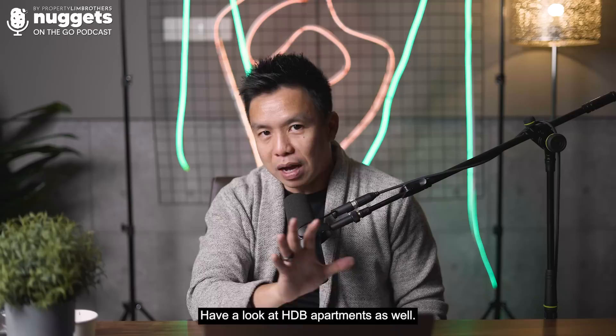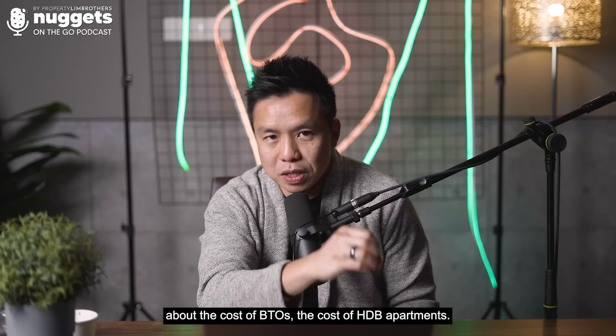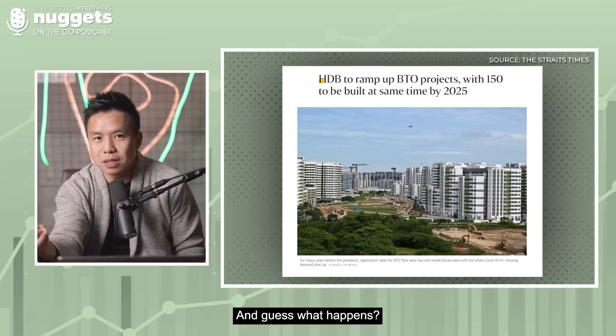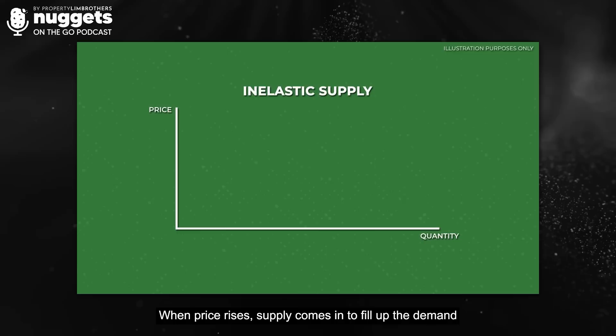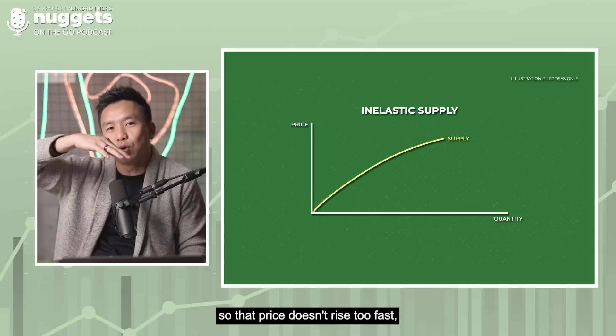Have a look at HDB apartments as well. Recently there's been a lot of parliamentary discussion about the cost of BTOs and HDB apartments, and the government announced plans to construct and build close to 150 BTO projects by 2026. That is an example of the relationship between price and supply — when price rises, supply comes in to fill up demand so that prices don't rise too fast.